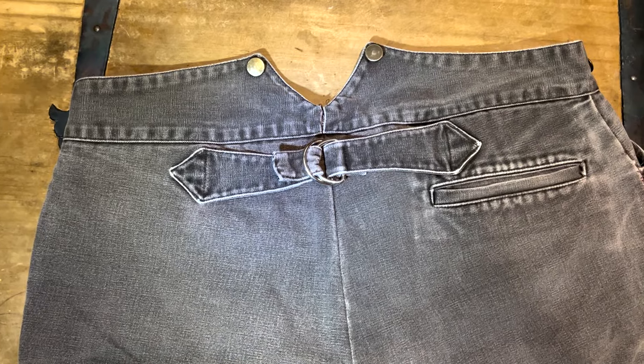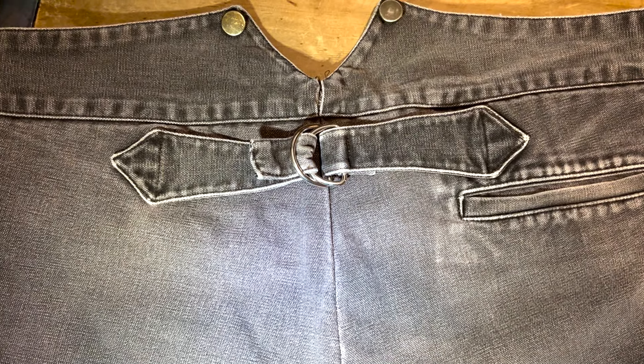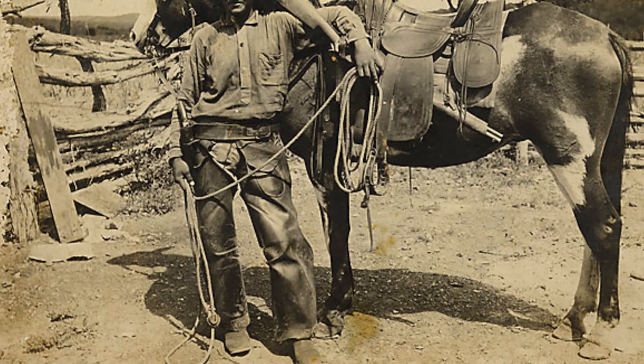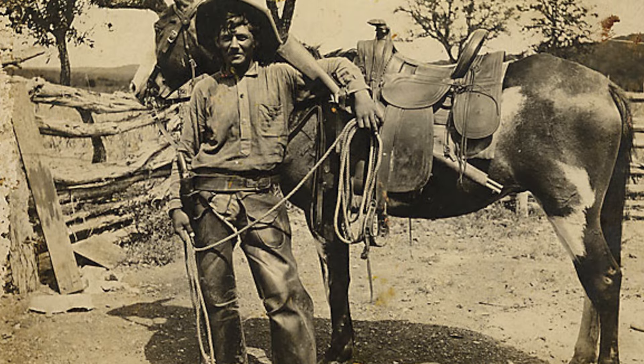You will also notice a strap and buckle below the high waistband. This could be tightened to provide a better fit. In some cowboy photos, I noticed they are not wearing suspenders, so that buckle in the back probably did much of that job for them. In a job like that, suspenders could be a liability — steer horns or saddle horns getting stuck in a set of braces could really ruin your day.